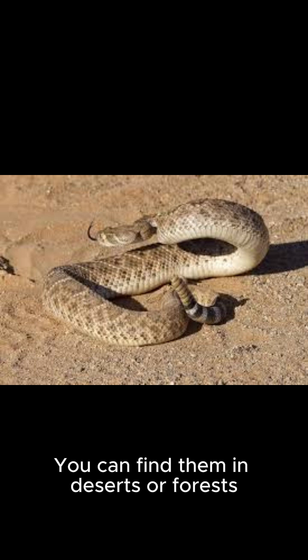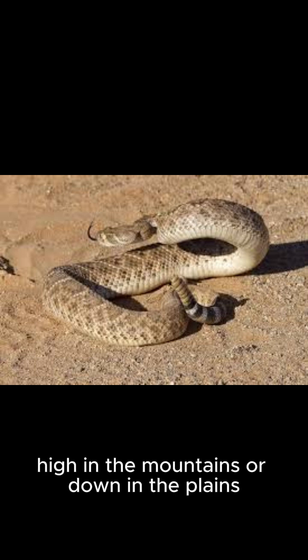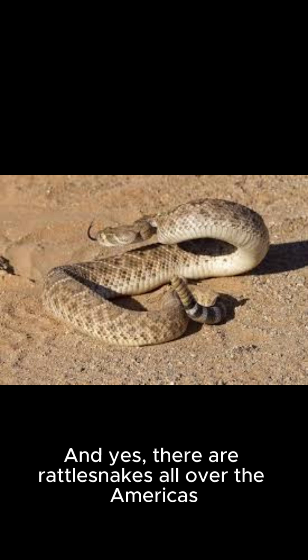There are more than 30 species of rattlesnakes. You can find them in deserts or forests, high in the mountains, or down in the plains. There are rattlesnakes all over the Americas.